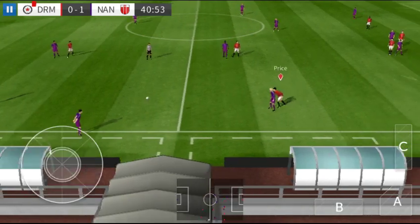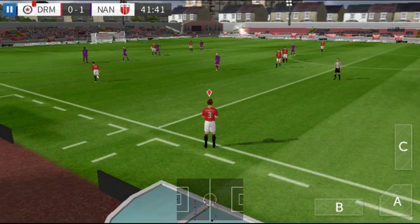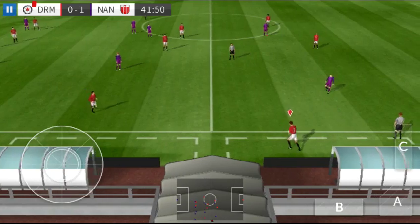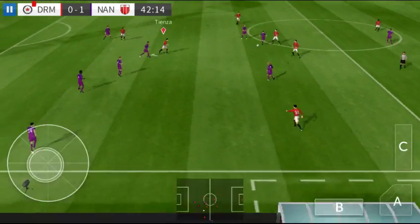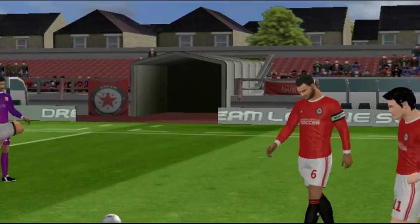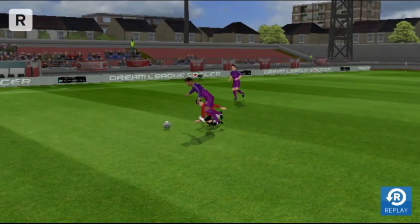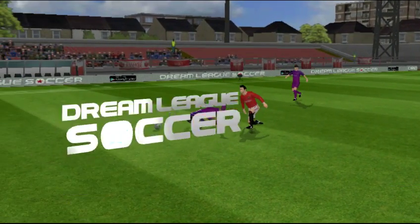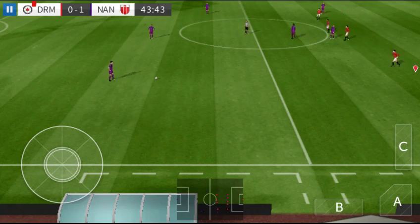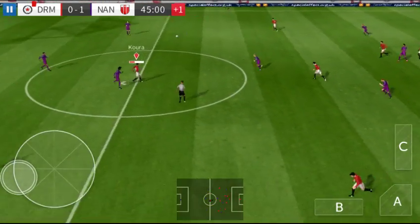That one has gone out of play, and that's a throw-in. Long throw there — you read that one absolutely perfectly. Not a good challenge. It's a yellow card, no arguments there from the player. Good clearance there.